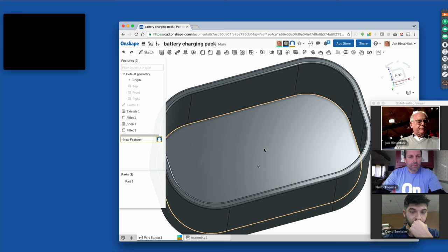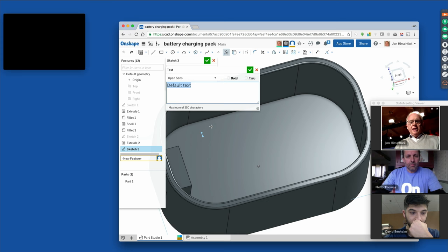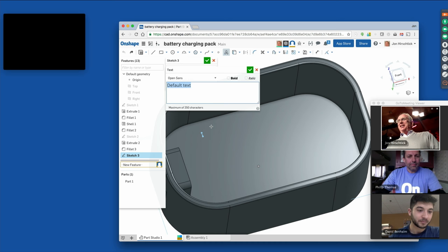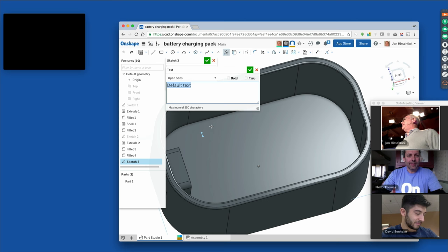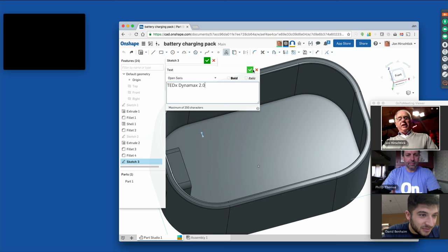Now I'm going to put a logo on here, and I need a name from the audience — something original. TEDxDynamax? We used that one last TED talk I gave. Come on, somebody give me a name. TEDxDynamax 2.0 — because sometimes one is never enough. So we put it in there and now we're going to extrude it — that's an eighth of an inch. TED can be fun, right? Seriously, the more you work on it, the better the design gets. Thank you so much.